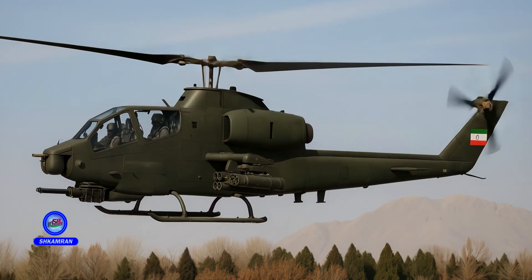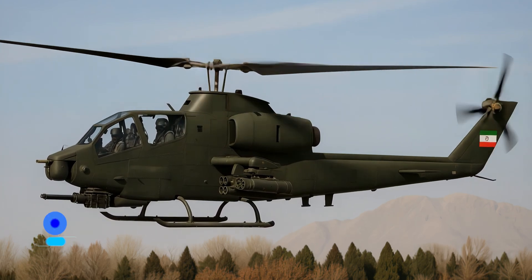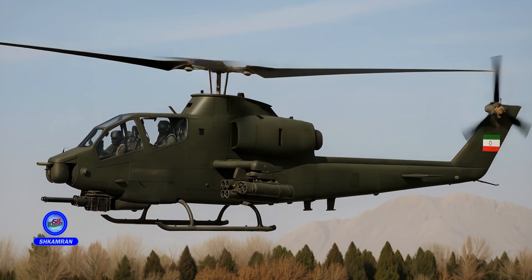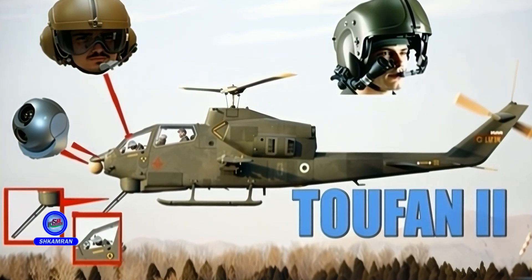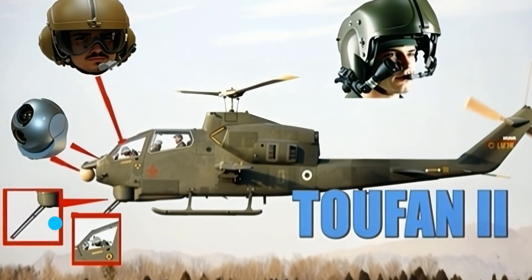The helicopter is armed with a 20mm M197 triple-barreled cannon mounted in the nose. It can also carry 70mm rocket launchers and TUFAN anti-armor missiles. The combination of heavy weaponry greatly increases its destructive power, making the TUFAN one of the region's most powerful anti-armor helicopters.